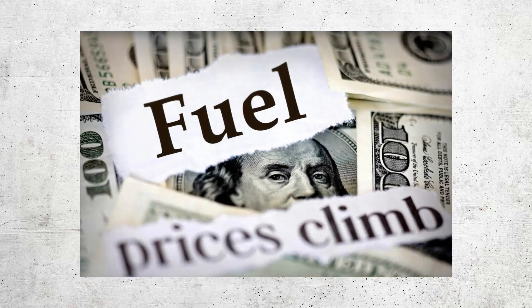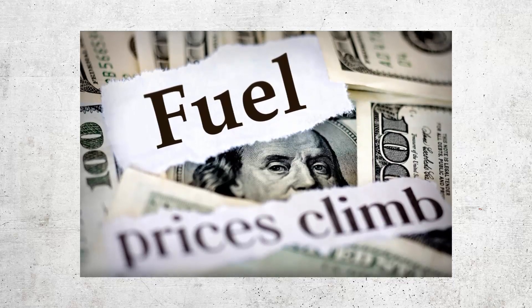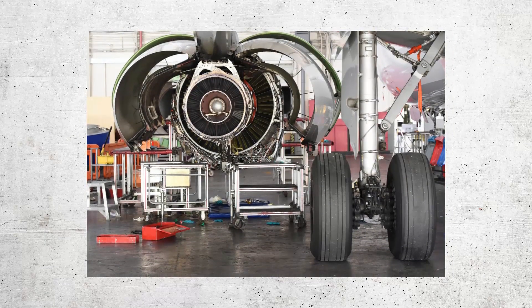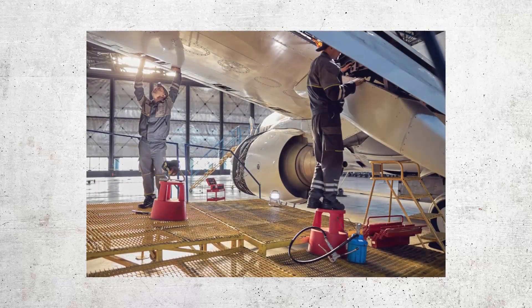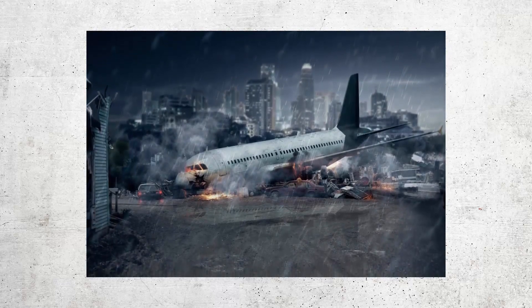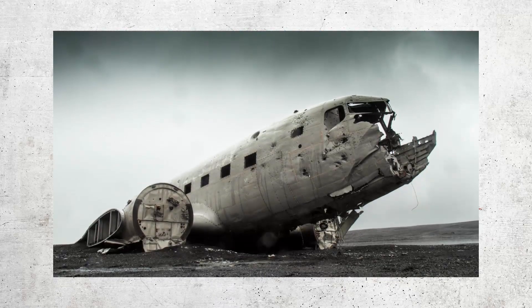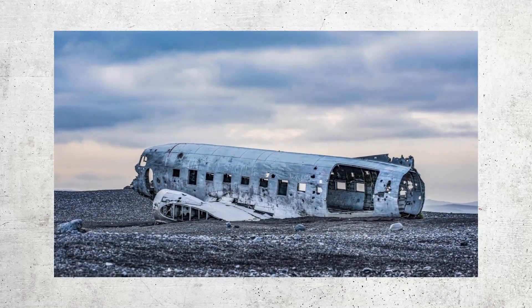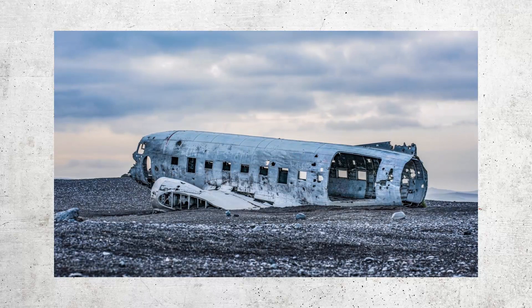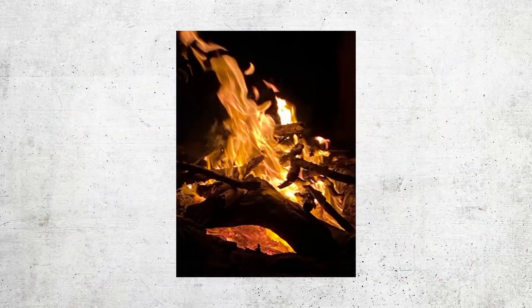Chapter three: the Concorde's demise. Despite its initial success, the Concorde faced many challenges that ultimately led to its demise. One major factor was the increasing cost of operation — fuel prices skyrocketed, making it extremely expensive to operate the aircraft, and maintenance costs were also quite high due to frequent and costly repairs. The tragic crash of Air France Flight 4590 in 2000 also played a significant role, killing all 109 people on board and four people on the ground.